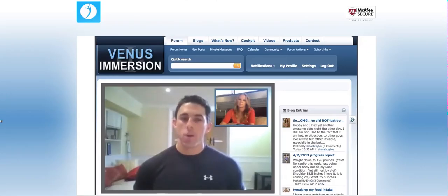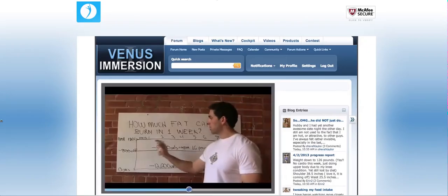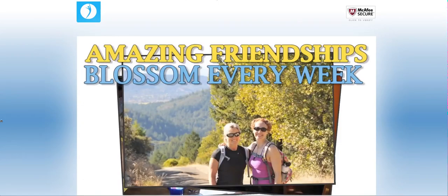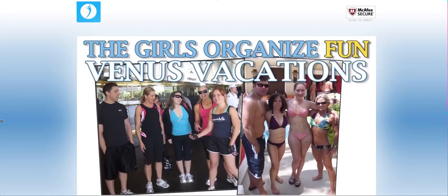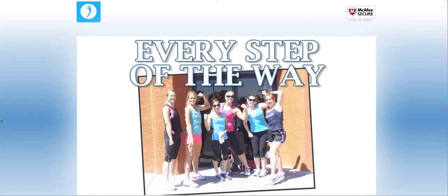It's also a community where I'm currently able to help women individually, give coaching calls, and much more. Venus Immersion — amazing friendships blossom every week. And in case you're interested, the girls organize fun Venus vacations for anyone that wants to meet up, which is always a good time. We mean it when we say we're all here to support you every step of the way.